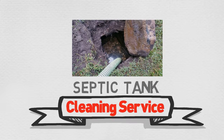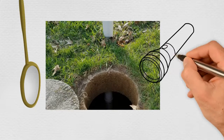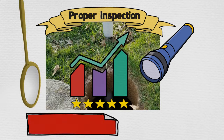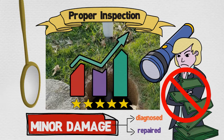Septic Tank Cleaning Service. Every tank we clean is inspected with a mirror and flashlight. The proper inspection of a septic tank is vital to prolonging the life of a septic system. Any minor damages to the tank can be diagnosed and repaired, avoiding unnecessary early failure to the system.